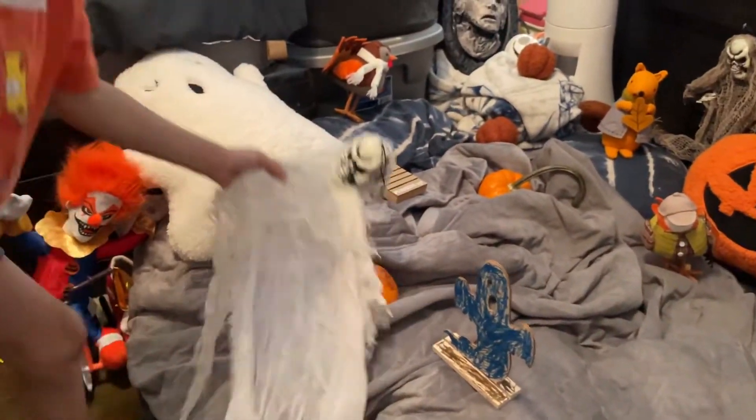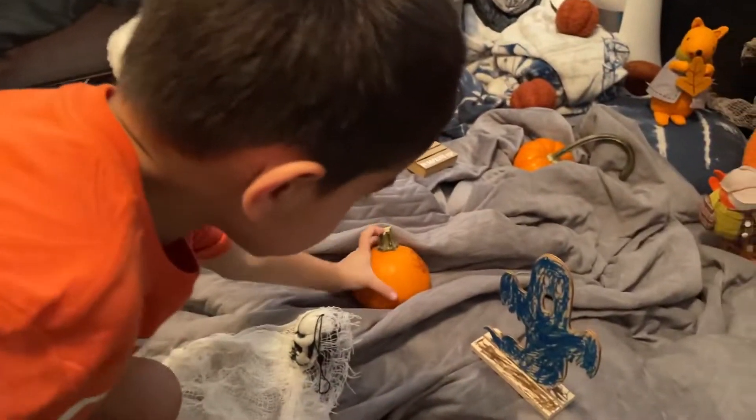And I got the skeleton from Halloween City. I got this from Halloween City too. Mom got these at work.